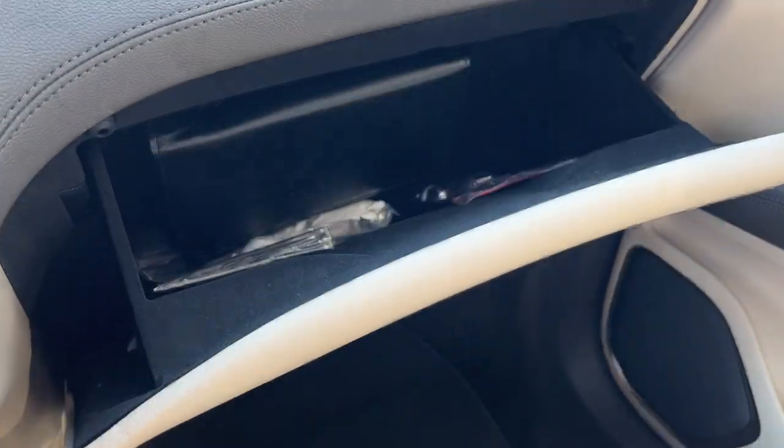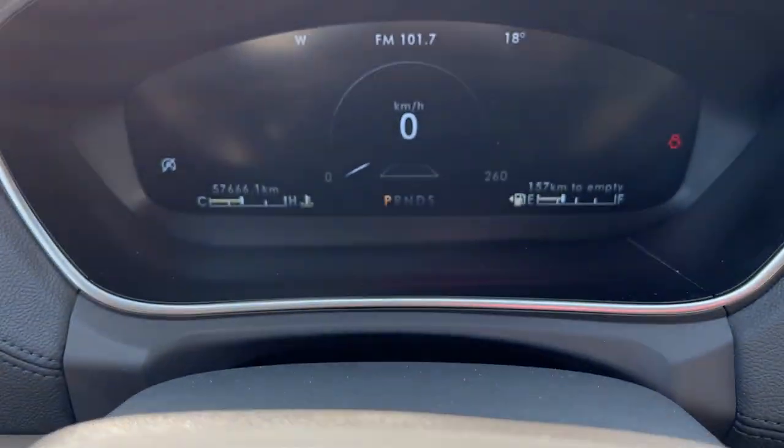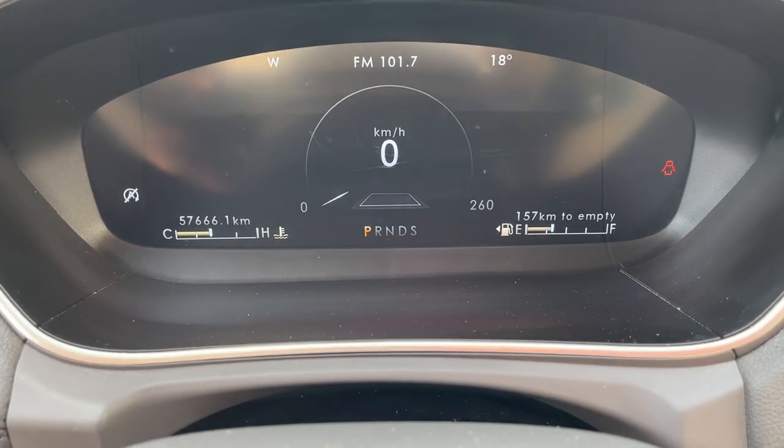There's more storage in the glove box as well. Just an awesome Lincoln — really comfortable and really well taken care of. It's only had one owner, no accidents, and it has just over 57,000 kilometers on it.